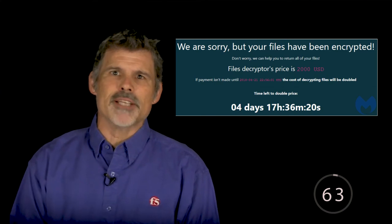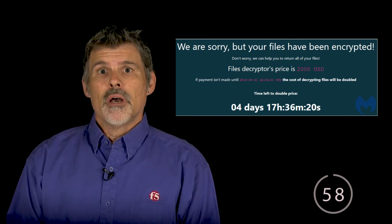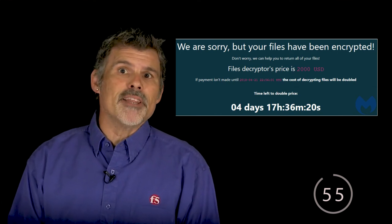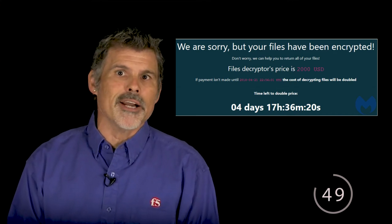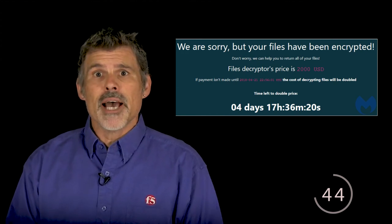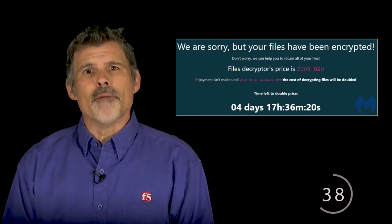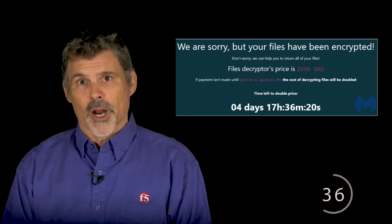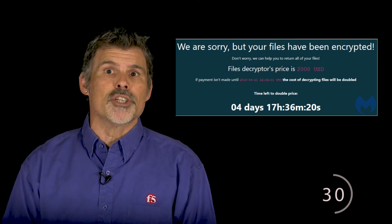A new decryption tool that counters one of the most prolific families of ransomware by allowing victims to retrieve their files for free has been released. A collaborative effort by Europol, the FBI, Bitdefender, and others, the latest version of GandCrab Decryptor neutralizes the most recent incarnations of the file-locking malware — GandCrab 5.0 through 5.2 — as well as allowing users to retrieve files encrypted by older versions. Described as one of the most aggressive forms of ransomware, it's thought that over 1.5 million Windows users have been infected since it first emerged in January 2018. Check it out if you're infected.